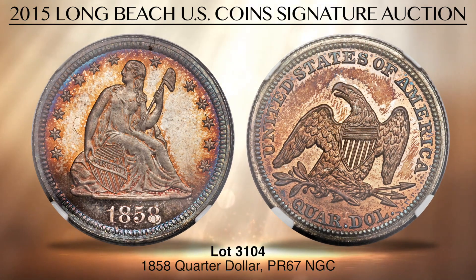An unknown quantity of proofs was issued in 1858, with various sources estimating between 80 and 300 coins. We believe a maximum of 200 proofs were struck based on the grading service populations. Don't miss Lot 3104 — it is the highest graded 1858 proof quarter at either PCGS or NGC.